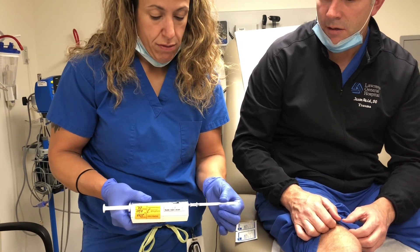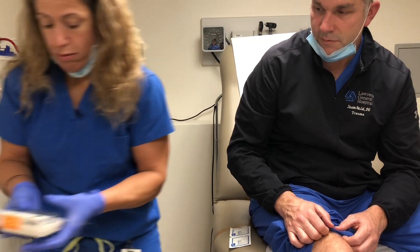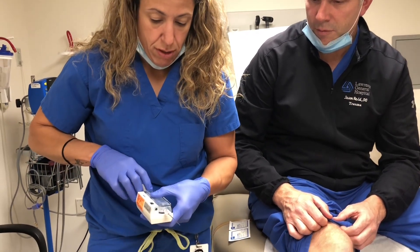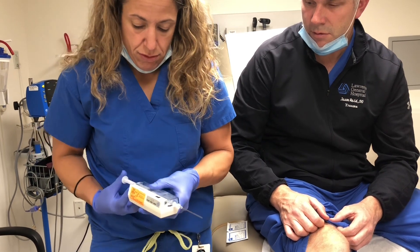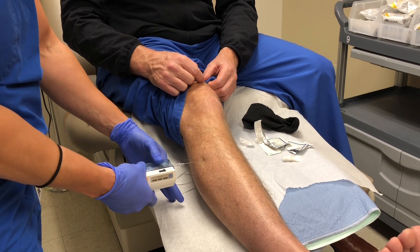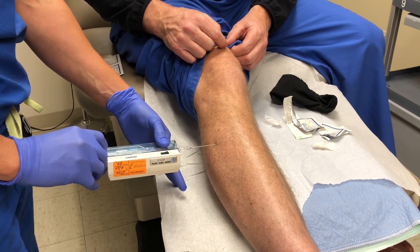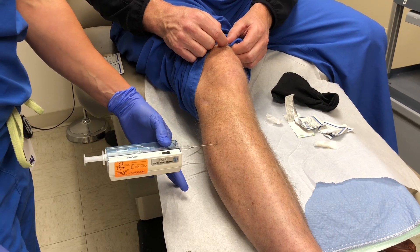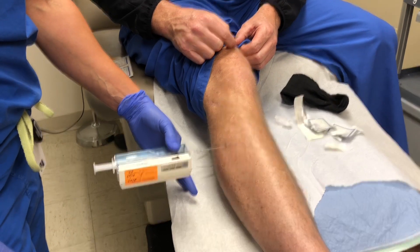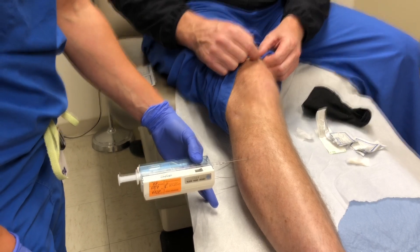It's already zeroed, but it's good practice to zero it. Then you prime the needle and insert it through the skin. You inject about one cc of fluid and wait for the number to settle. Here it's settling at 12, which would be normal — so there's no compartment syndrome.